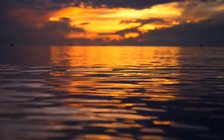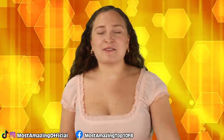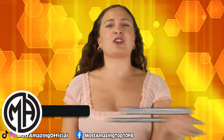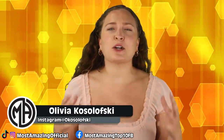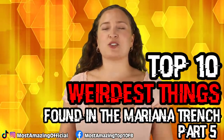Did you think we were done diving down to the Mariana Trench to talk about all the weird stuff that lives there? Well, absolutely not. We are back with a part five. Today we are talking about deep sea worms, some sort of creature that looks like a Venus flytrap jellyfish, a pool of molten sulfur, and so much more. Buckle up y'all as we dive into part five of the top 10 weirdest things found in the Mariana Trench.